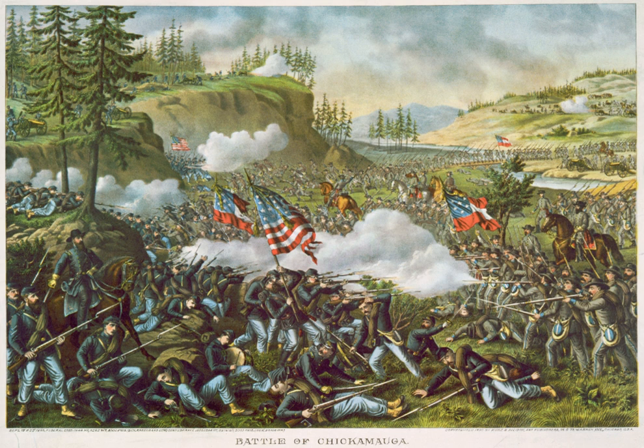After his successful Tullahoma Campaign, Rosecrans renewed the offensive, aiming to force the Confederates out of Chattanooga. In early September, Rosecrans consolidated his forces scattered in Tennessee and Georgia and forced Bragg's army out of Chattanooga, heading south. The Union troops followed and brushed with it at Davis's crossroads. Bragg was determined to reoccupy Chattanooga and decided to meet a part of Rosecrans's army, defeat it, and then move back into the city.